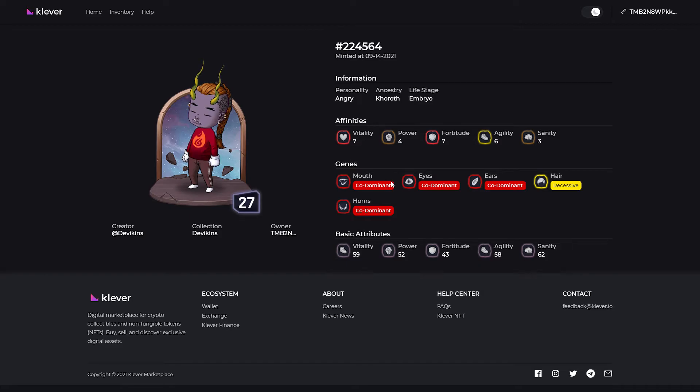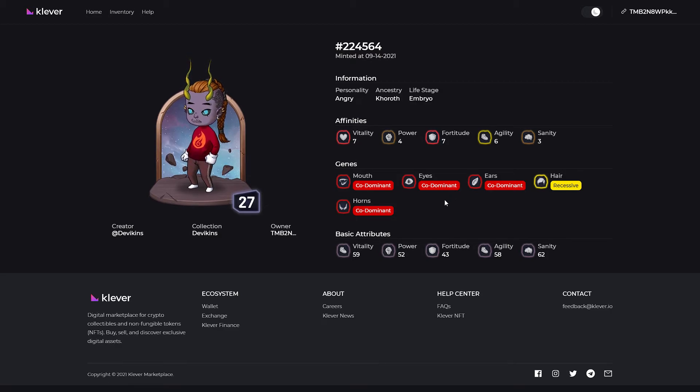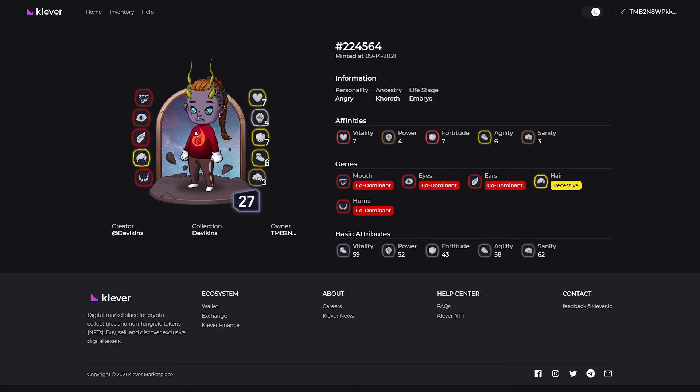Next we have genes. For genes, we have dominant, co-dominant, recessive, bonded, unique, and mutated. For this deviken, the mouth, eyes, ears, and horns are co-dominant, and we have one recessive type — which is a rare one — for the hair. If you hover your mouse on top of the deviken, it will show you a quick summary of its genes and affinities.